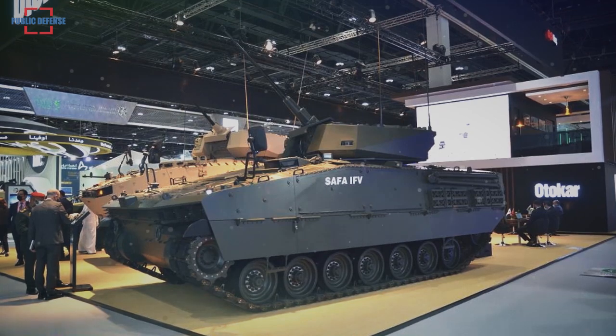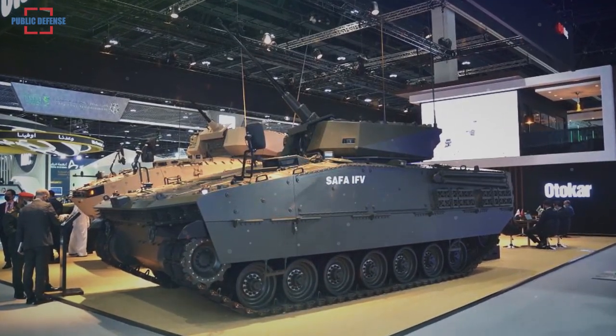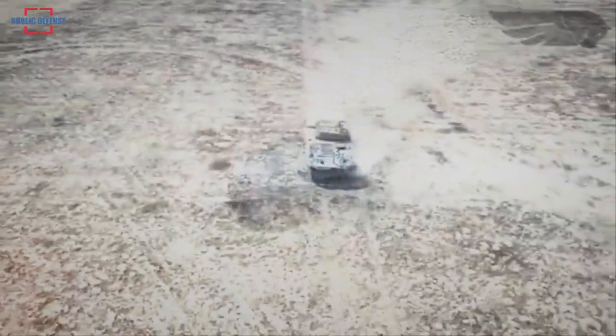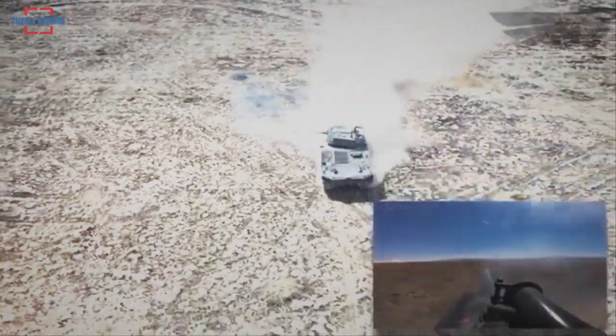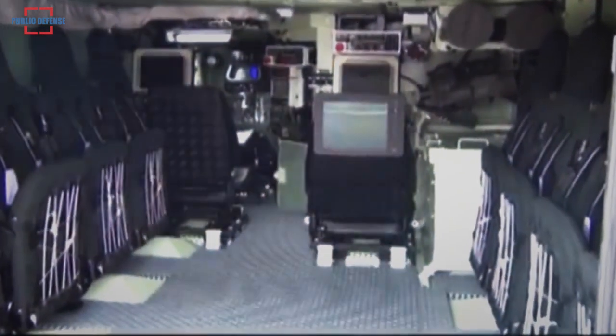With superior mobility, Safa can serve in all kinds of combat environments from urban built-up areas and light bridges to woodlands and all terrains. Safa can be integrated with active protection systems, and has the capacity of carrying up to 9 infantry in addition to its crew of 3: commander, gunner, and driver.